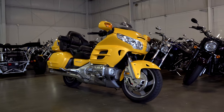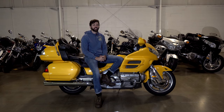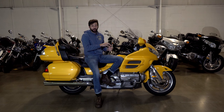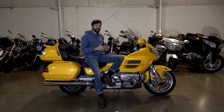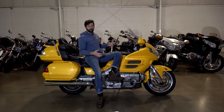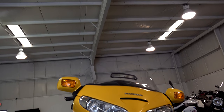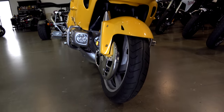The first-gen Goldwings were made in Japan, but starting in 1980 in Marysville, Ohio, they started with the second gen, making the Goldwings in America, and they made the Goldwings in America up until 2010. In 2010 they produced the last American-made Honda Goldwing, which is this body style, this generation right here. What's interesting about that is they didn't start remaking the Goldwings until 2012 — in 2011 they just didn't make any Goldwings.